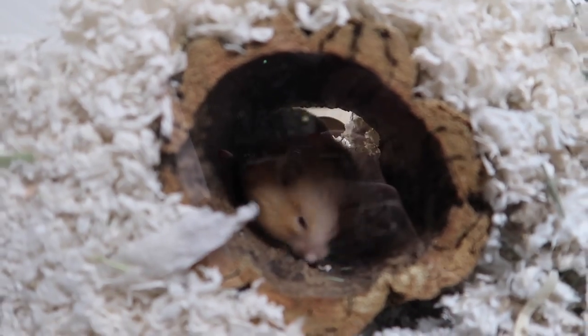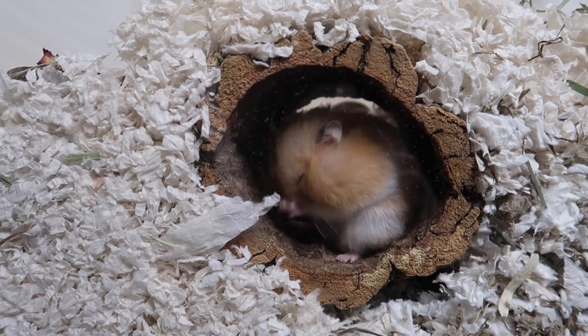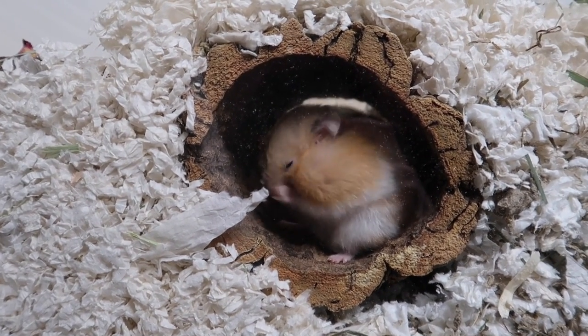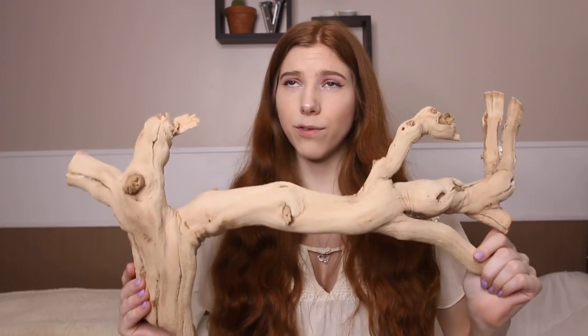Next are cork logs. I have a ton of these and I've gotten them from many different places, but you can mostly find them in the reptile section of the pet store. These make really great tunnels. You can also get them off Amazon or reptile websites such as Pangea.com.